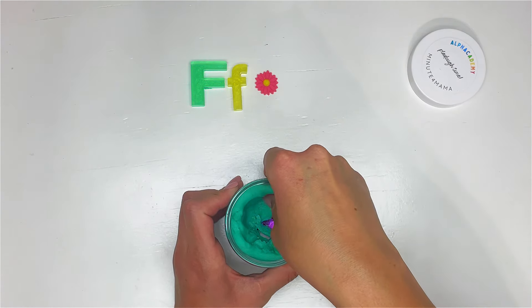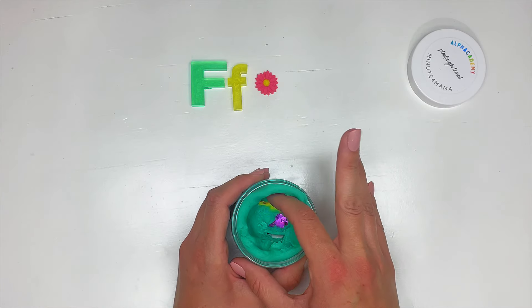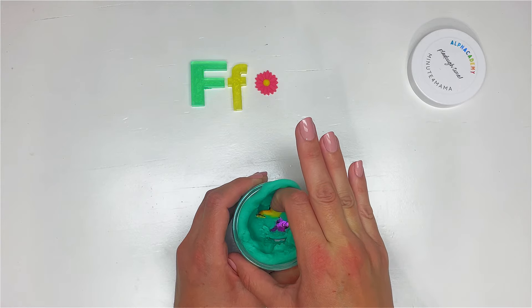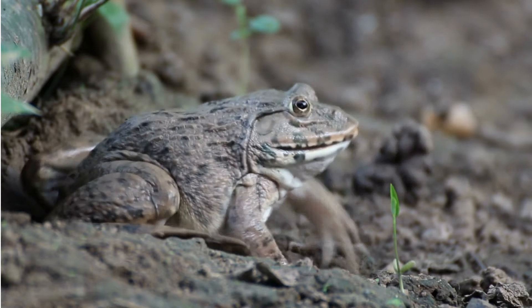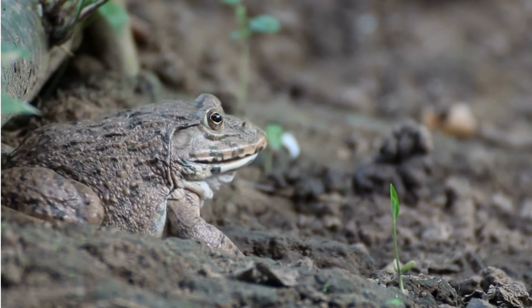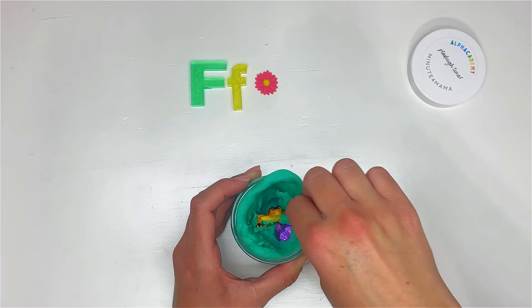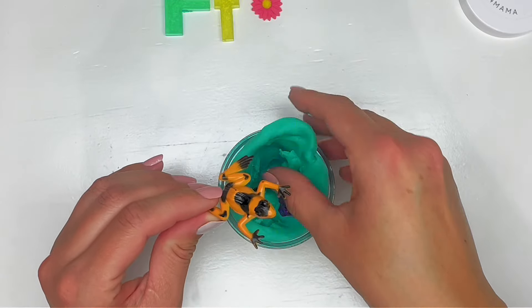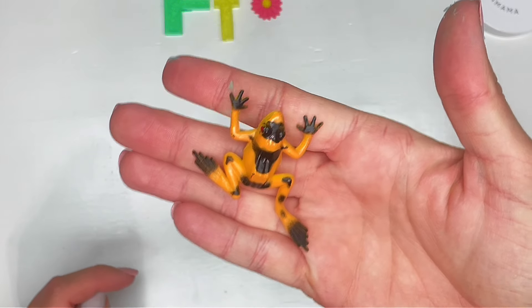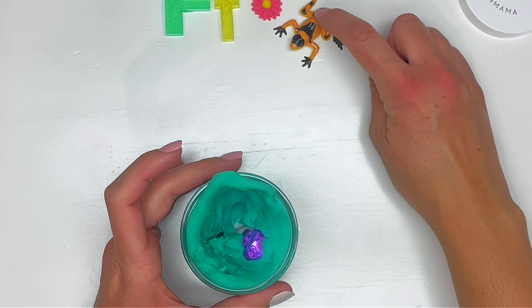Ribbit! Do you hear that? It's something that says ribbit — oh, it's a frog! Look at that frog. The froggy wants to stay in the play-doh. Here we go — it's a pretty orange and black frog. It's pretty big too, looks like it's about to jump.